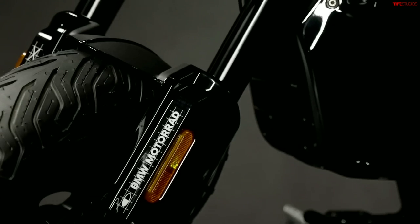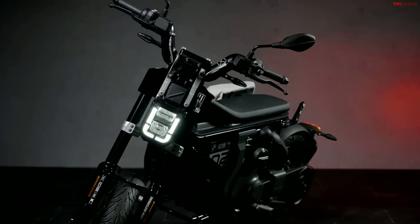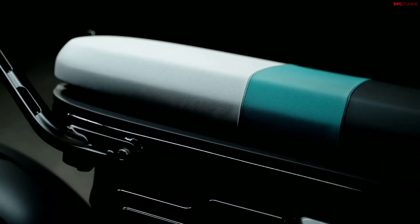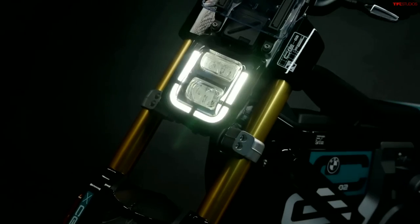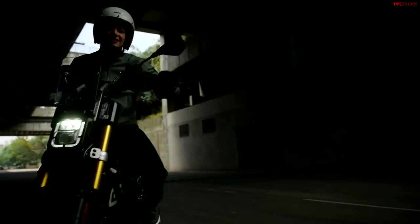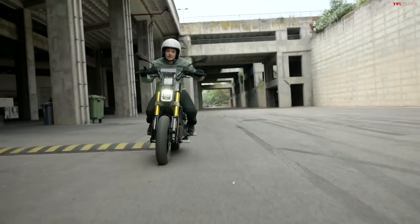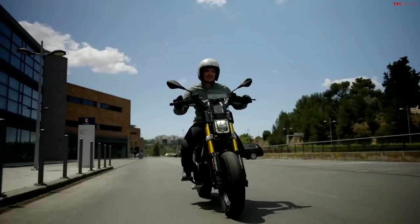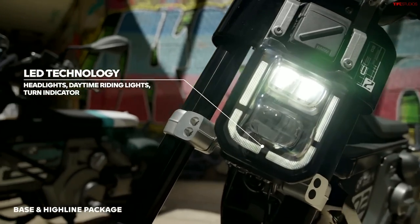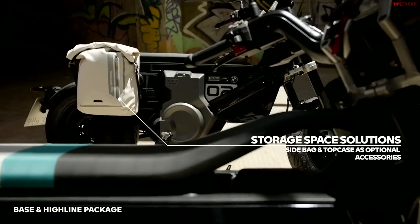Here in the United States, we're only going to get one motor configuration. For some other countries with different license classifications, there will be lower powered versions available, but here in the US we only get the most powerful one, which makes 11 kilowatts of peak power. It's powered by a 3.92 kilowatt-hour battery pack, makes 15 horsepower and 40.5 foot-pounds of torque. That gives you a total max range of 56 miles and a top speed of 59 miles per hour.